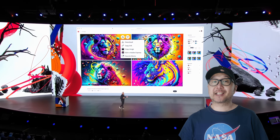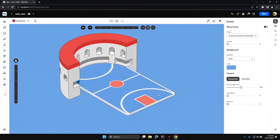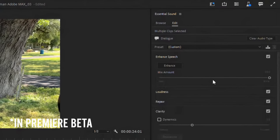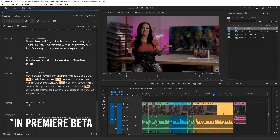Adobe Max 2023 just happened. While a lot of it was mostly focused on Photoshop, Illustrator, and Adobe Express, there were a couple of interesting things — a few Premiere updates. Enhanced audio is now built into the Essential Sound panel with sliders to control how much it affects your audio. Premiere can also now detect filler words like 'um' and 'ah' in the transcription tab, making it way easier to remove filler words from interviews.